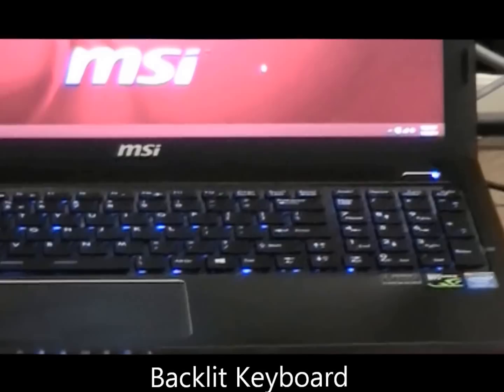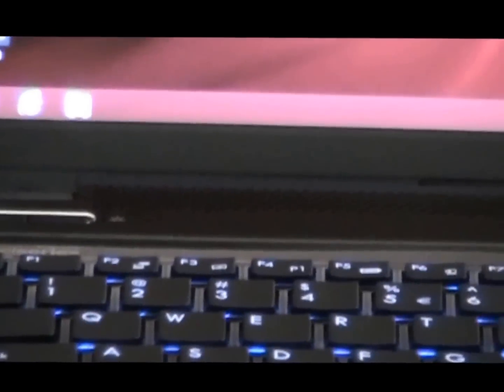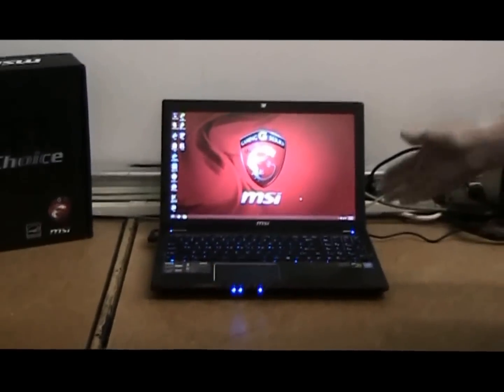One really neat feature about this laptop is it's got a button right here in the corner. When you turn it on, it will increase the fan speed during your gameplay. Because most laptops will overheat while you're playing games, this one will increase the fan speed.